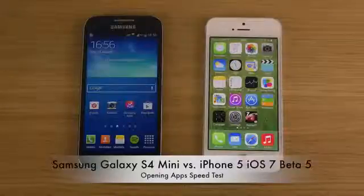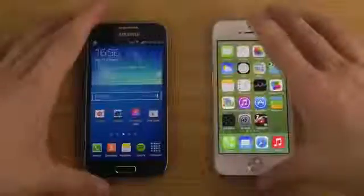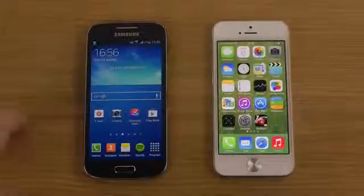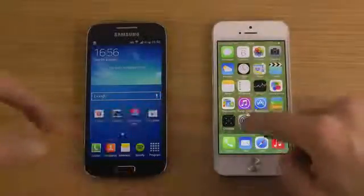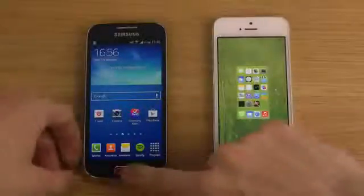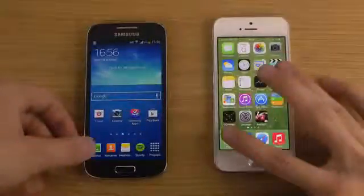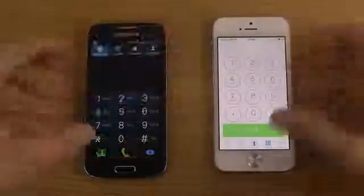I've made some other videos comparing it against the iPhone 5. In this video I'm going to launch up some default apps, and if you want I can launch some heavier apps in the future. Let's start off with the phone app — we have my iPhone 5 here with the latest iOS 7 beta 5, with apps closed down.